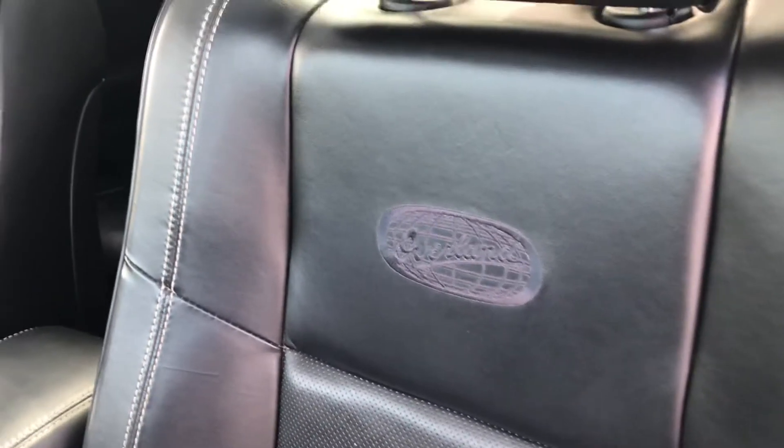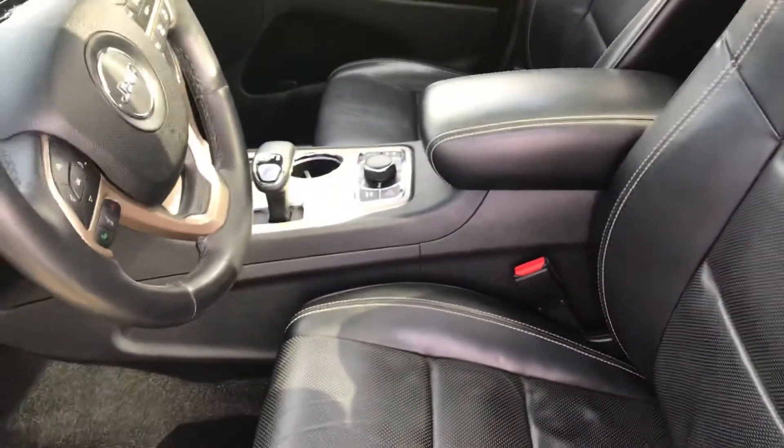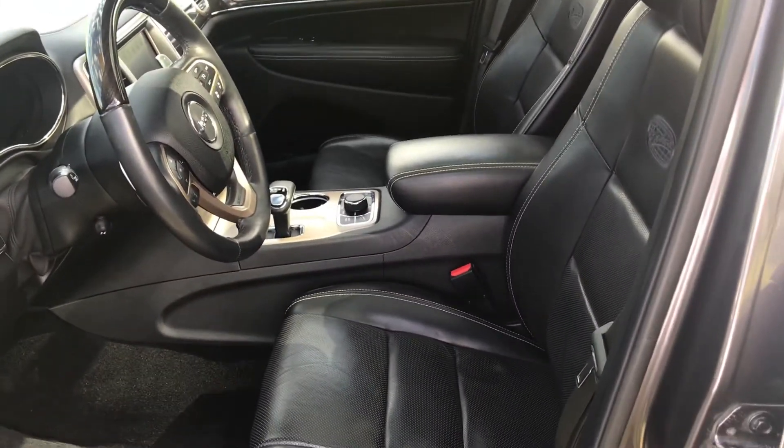Beautiful stitching in the seats. This Jeep is in incredible condition. Come on down to Mooseman and Whitewood Dodge, or follow the link below for more details.